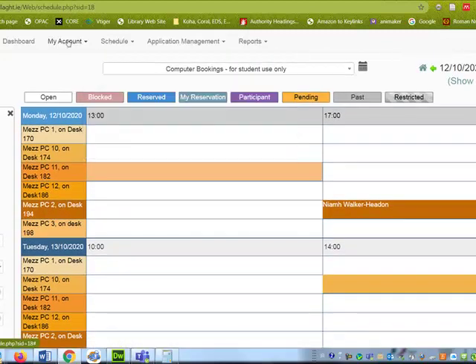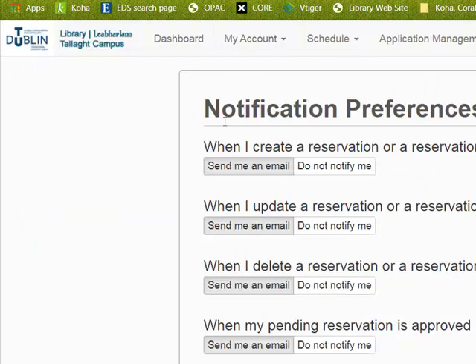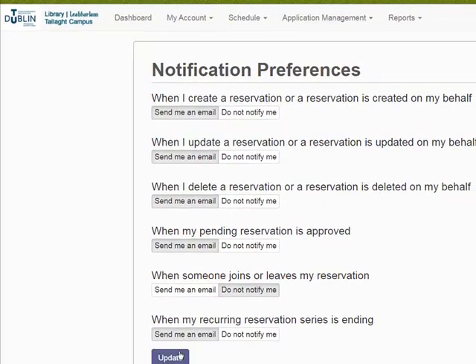To make sure that you get those reminders, go to 'My Account', then 'Notification Preferences', and make sure that 'Send me an email' is selected where you want to get an email. Click 'Update' to save those preferences.